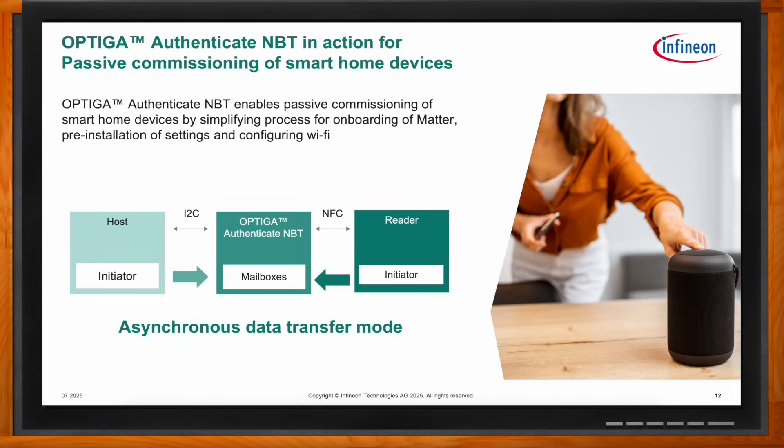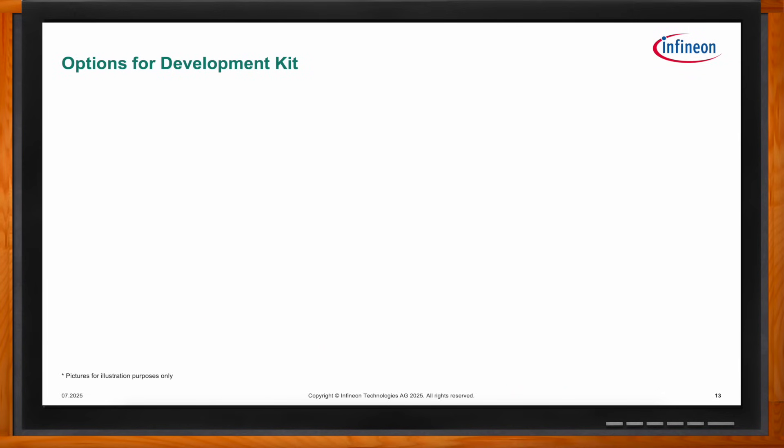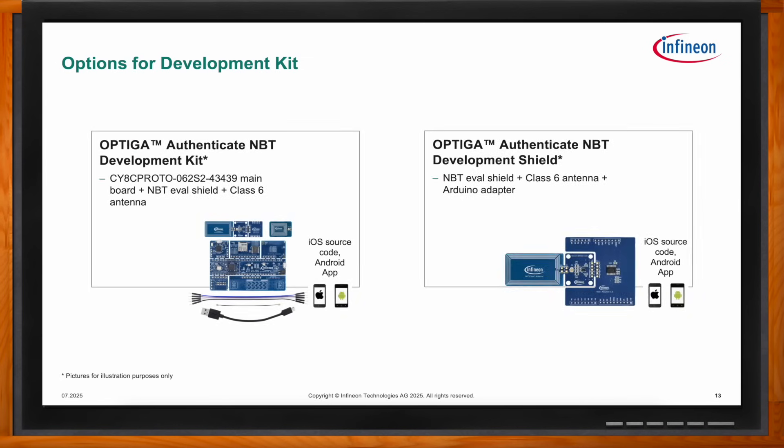For kick-starting the introduction of NBT, there are two development options. The first is the NBT development shield, which consists of a PCB-based Class 5 antenna and an attached Arduino Uno socket that can be used with an existing MCU. For customers looking for a zero-touch experience, the second option is the NBT development kit, which comes with a PSoC main board along with an NBT eval shield and a Class 5 antenna. In both cases, the attached Class 5 antenna can be broken away and replaced with a smaller Class 6 antenna.